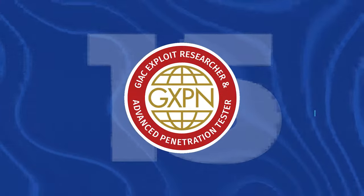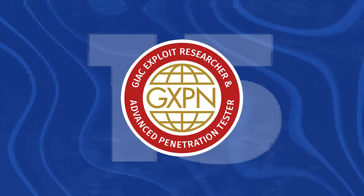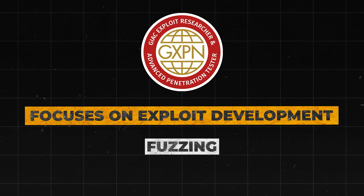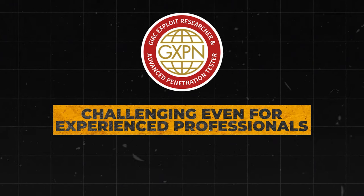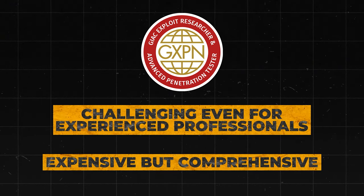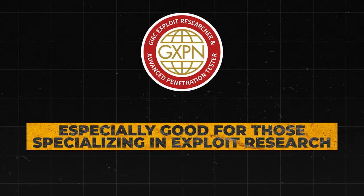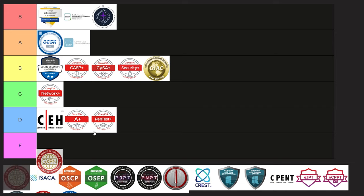Next is the GXPN, the GIAC Exploit Researcher and Advanced Penetration Tester Certification. This one focuses on exploit development and covers topics like fuzzing and shellcode development. It's challenging even for experienced professionals, definitely expensive, but also comprehensive. Given its advanced nature and depth of knowledge — especially for those specializing in exploit research and advanced penetration testing — I'm going to put this one into A tier.